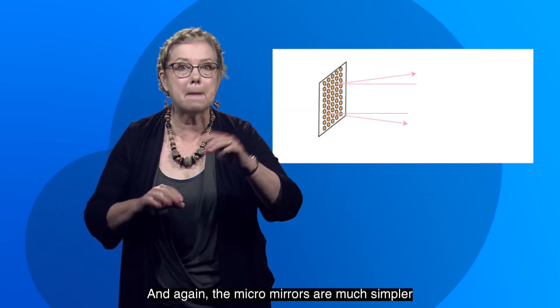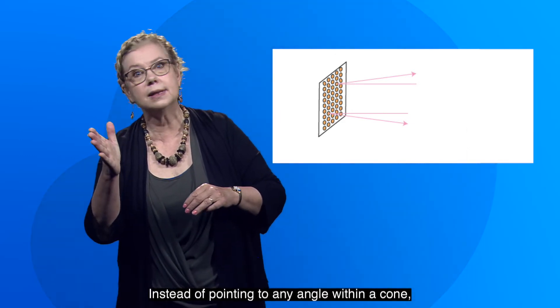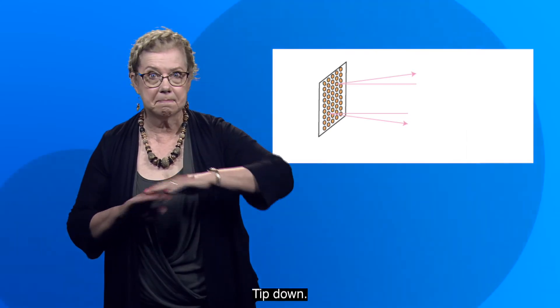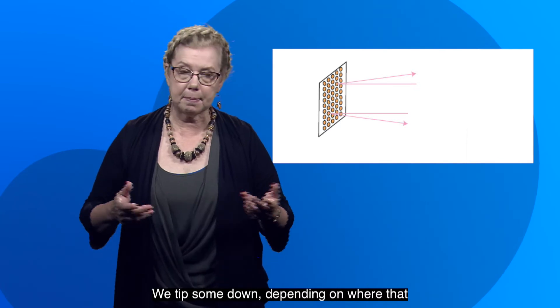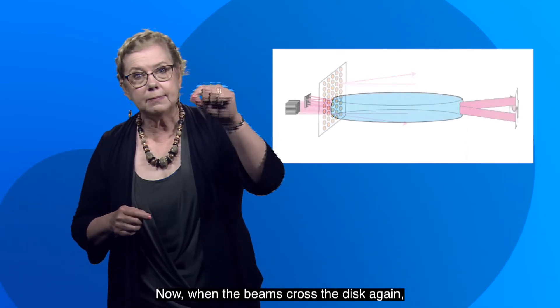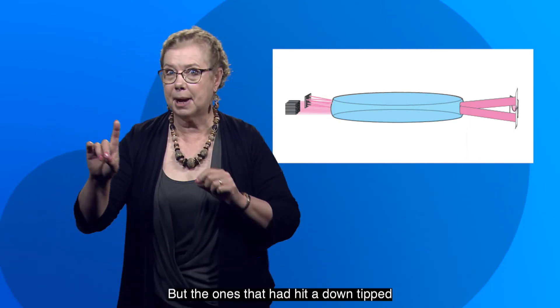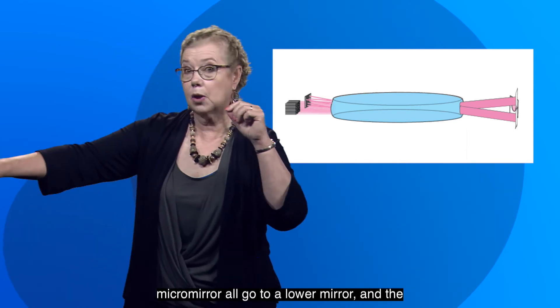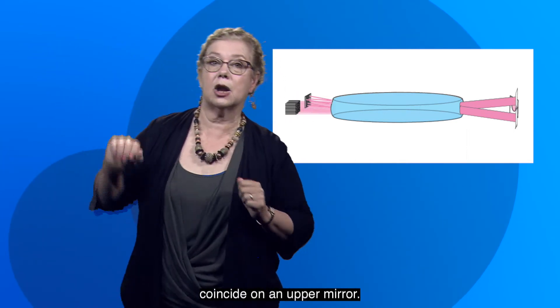And again, the micro mirrors are much simpler than what was used before. Instead of pointing to any angle within a cone, ours are digital. Tip up, tip down, that's it. We tip some up, we tip some down, depending on where that particular beam has to go. Now, when the beams cross the disc again, they coincide again, but the ones that had hit a down-tipped micro mirror all go to a lower mirror, and the ones that had hit an upturned micro mirror coincide on an upper mirror.